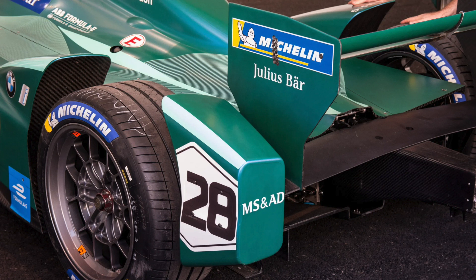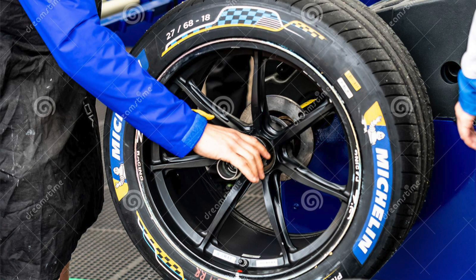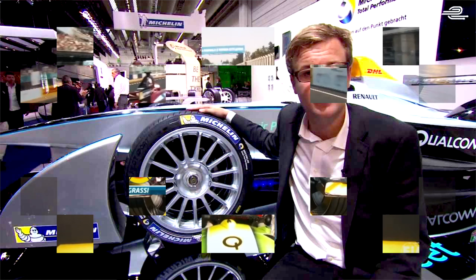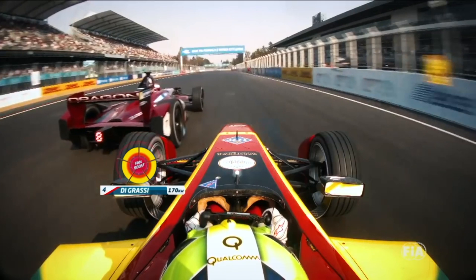Formula E tires from 2014 to 2021 were developed by Michelin, and they were developed for sustainability. Formula E is all about sustainability and their impact on the planet, so these tires are designed to be sustainable. One tire can be used for a whole racing weekend, or at most two tires, which also makes it sustainable. Those tires are built to balance sustainability, usability, and efficiency.